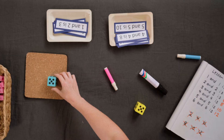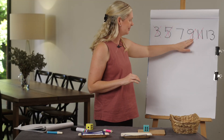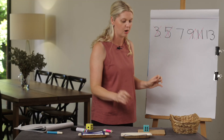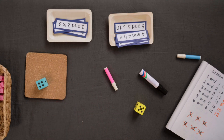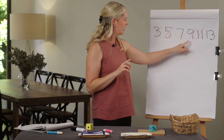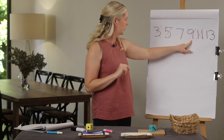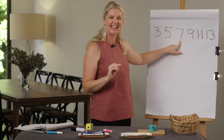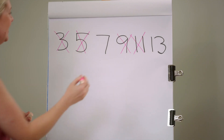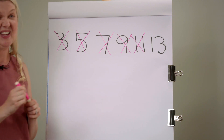Five and five is ten — add one and subtract are both done, I need to roll again. Four and four is eight, add one is nine — no, that's done. Four and four is eight, subtract one is seven. I've only got one left.